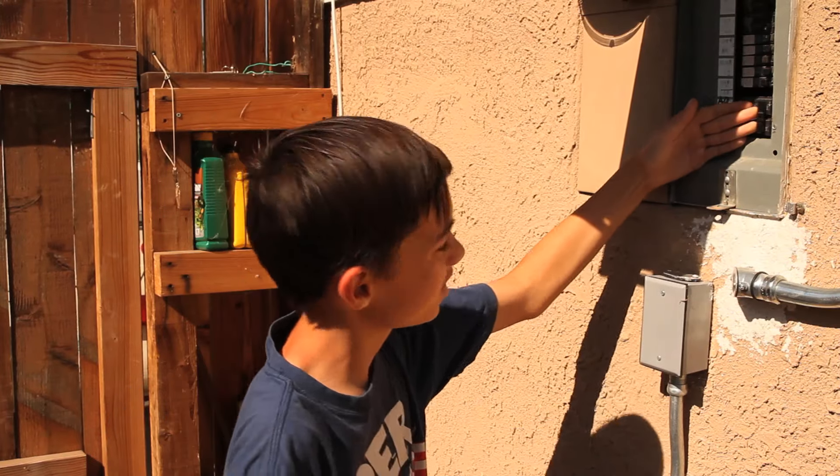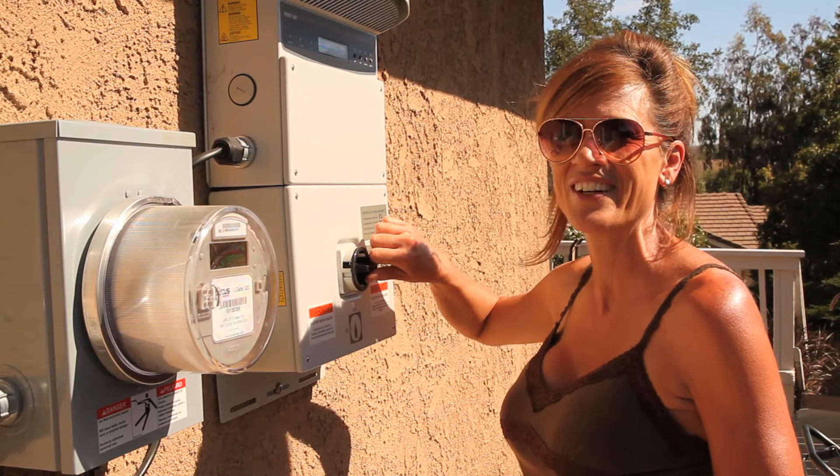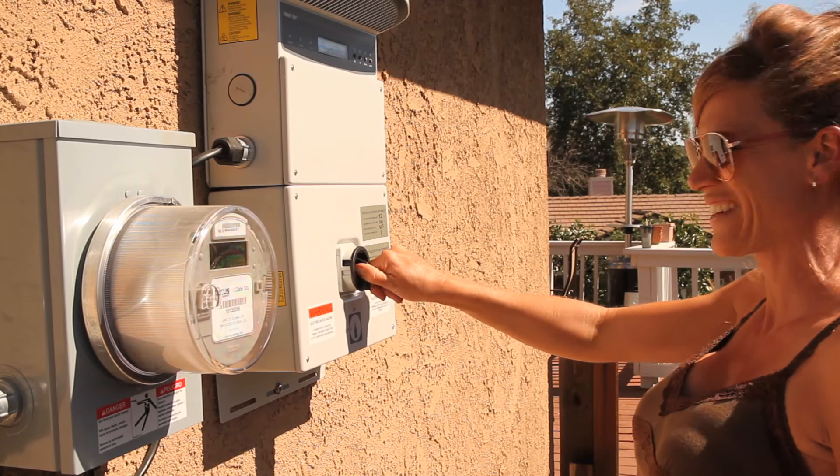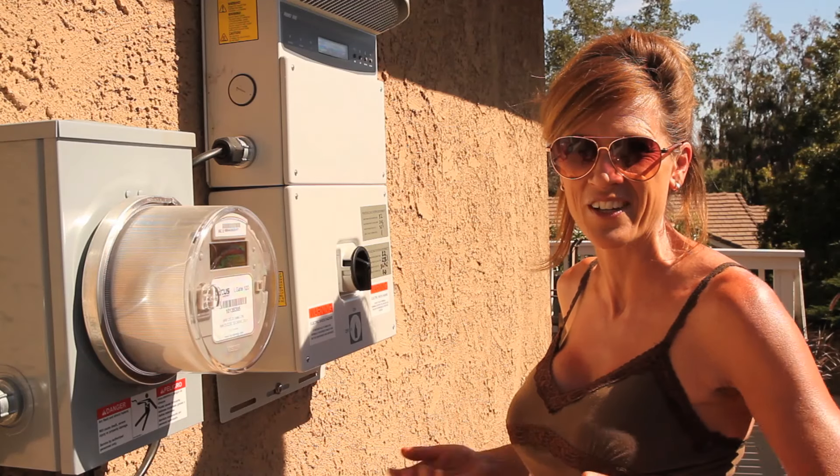Ready? Ready. Okay, here we go — three, two, one — whoo, this is exciting! All right, here we go. We are generating our own power from the beautiful California sunshine.